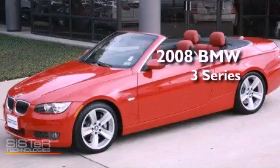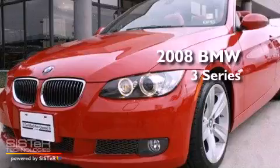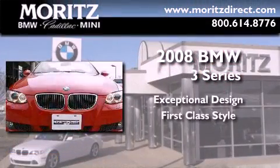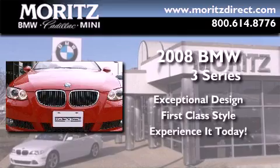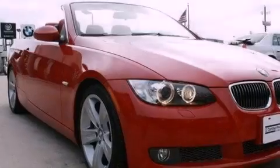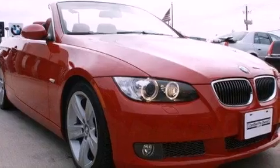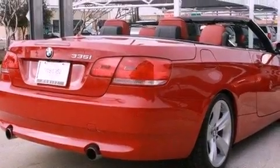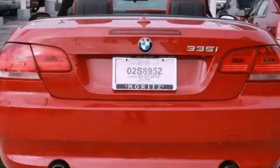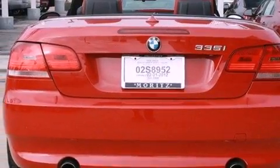This is a certified pre-owned 2008 BMW 3 Series. Its top features include a multi-link rear suspension, a sports suspension, BMW assist, 18-inch alloy wheels, and a tire pressure monitoring system. The following features are also included: